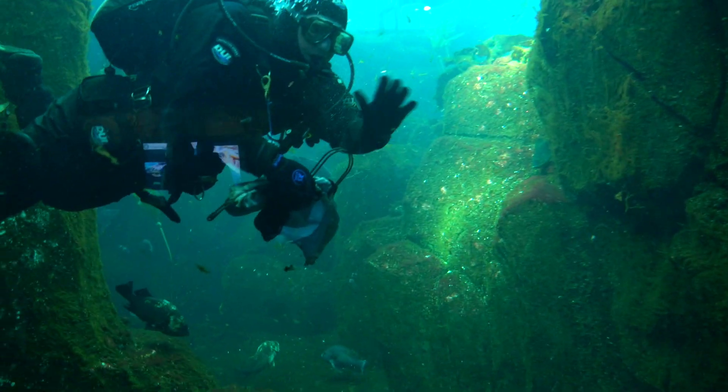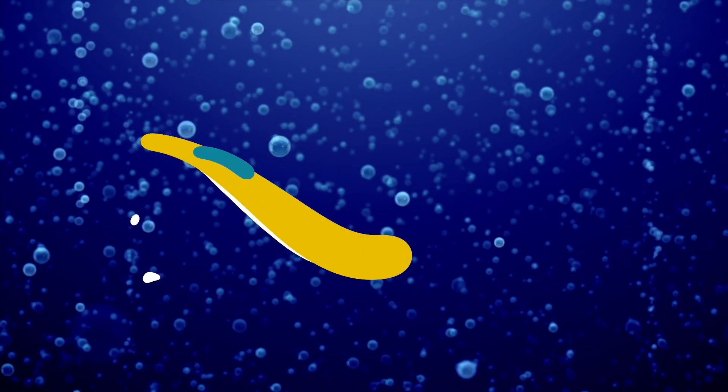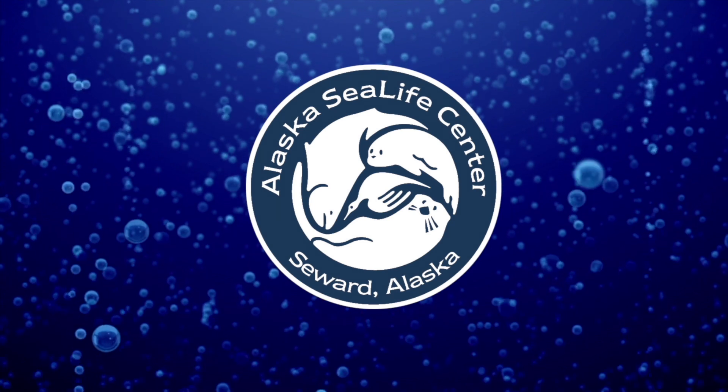Everyone wave bye to Jared. Bye! That was so cool to see the wolf eel's favorite hiding place. Thank you so much for joining us and we will see you real soon. Bye! Thanks for swimming by Small Fry Cool!